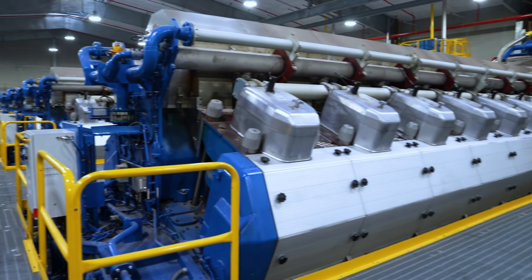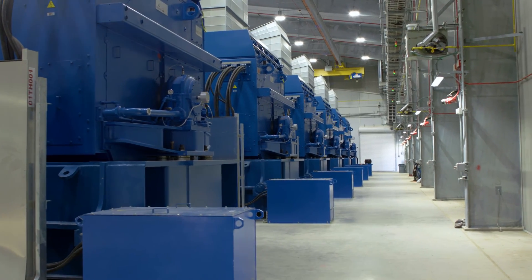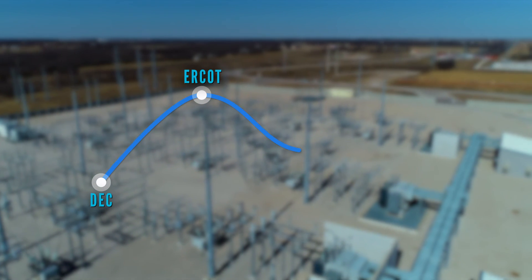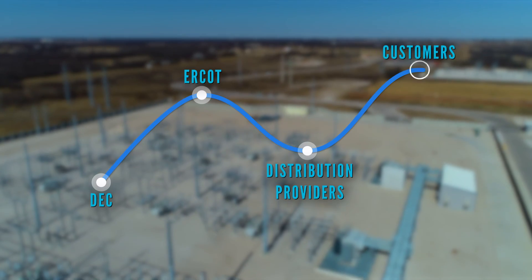The electricity is produced by 12 ABB generators that are powered by 12 Wärtsilä internal combustion engines. This electricity is delivered to the ERCOT grid, which in turn supplies transmission and distribution providers electricity, who then provide it to the customers.